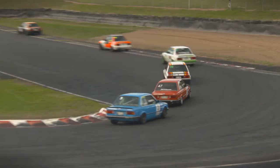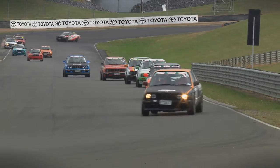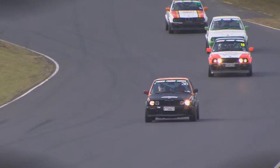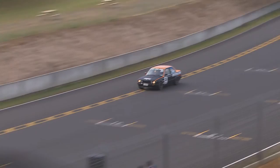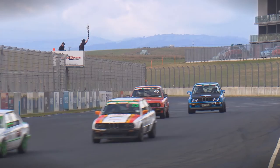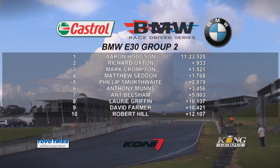Group 2, the final race of the day — who's going to win it? At the moment it is the 38 of Aaron Hodgson out in front, and behind him a brilliant recovery from Richard Oxton in second. Son of the famous David Oxton, he comes from a karting background, as does the man in front. In third it's the 67 of Crompton, then the 72 of Seddon, then Smyrthwaite, then Anthony Munns. Heading towards the stripe, it's Hodgson who picks up the maximum points — the winner of the final E30 race of the day. Second place is Richard Oxton, third place Mark Crompton, fourth Matthew Seddon, fifth Philip Smyrthwaite, then Anthony Munns, Ant Belsham, and Laurie Griffin.